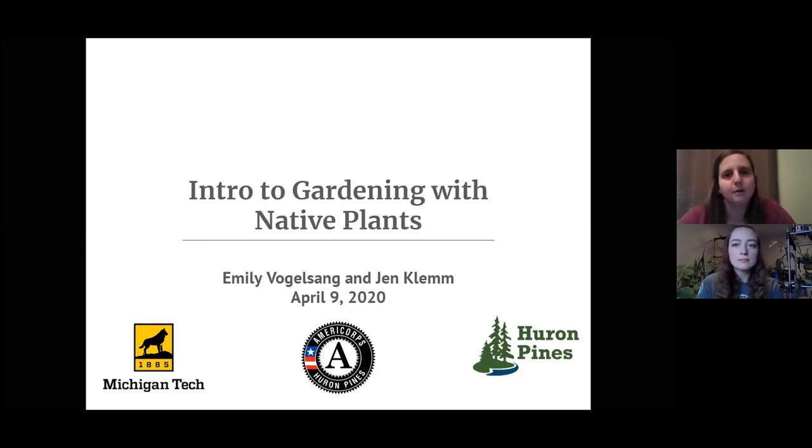If you're not familiar with our work, we encourage you to get to know us. I'm Emily Vogelsang, Huron Pines Environmental Education Coordinator. Jen Clem, a Huron Pines AmeriCorps member serving at Huron Pines, will be leading a great conversation today. Before we dive into that, I have just a couple of housekeeping items.